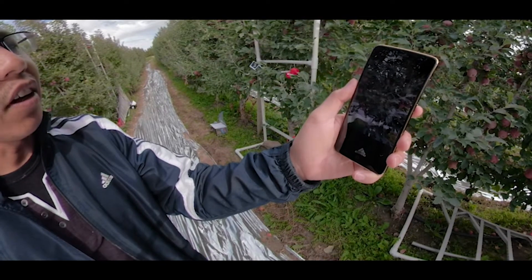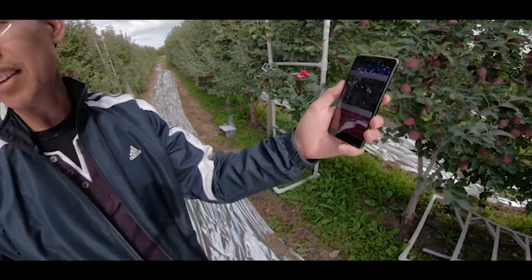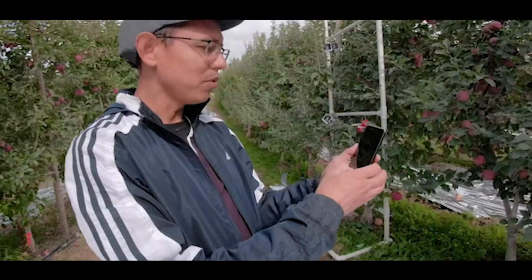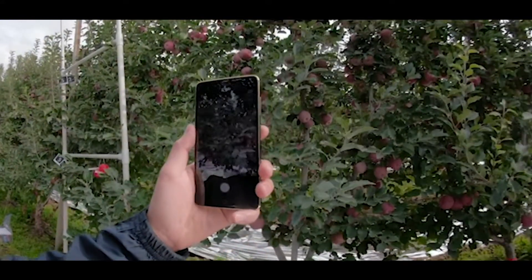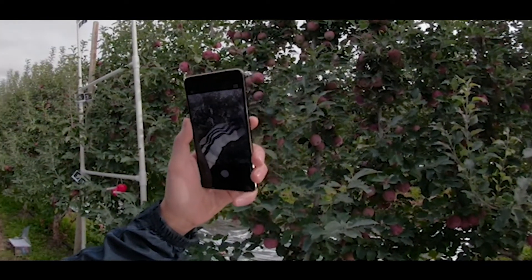The pictures are uploaded to a server — in this case running at our center — where a big server computer processes the images to find apples and their sizes. That information is sent back to the application, which displays the results, circles the apples, and counts how many apples are there. Ideally, what we want to do is scan a tree all the way to the top and have it automatically give you back the apple count.